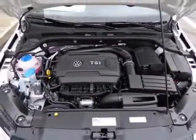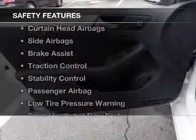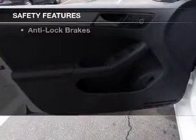Additional features include an alarm system, power seats, and cruise control. Safety was made a priority with these features.